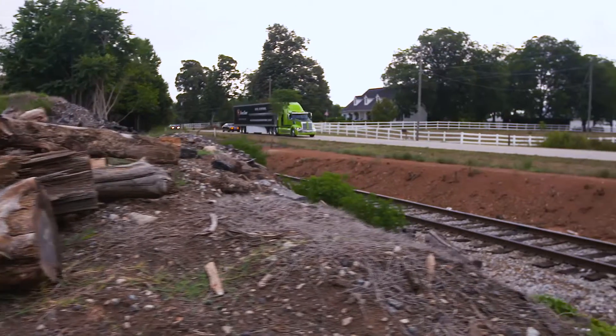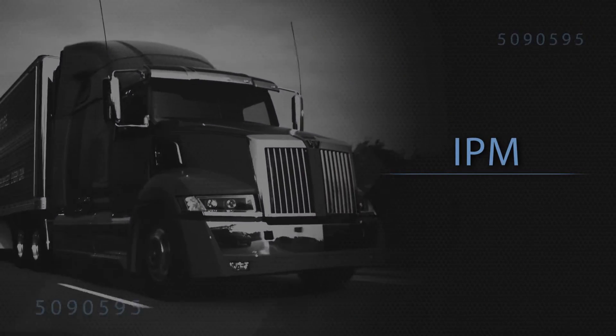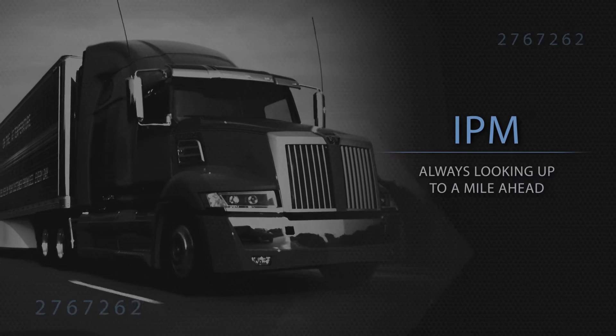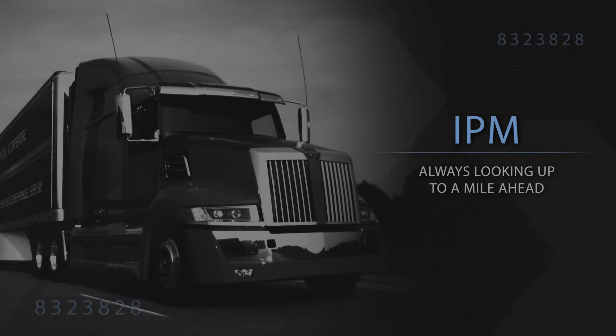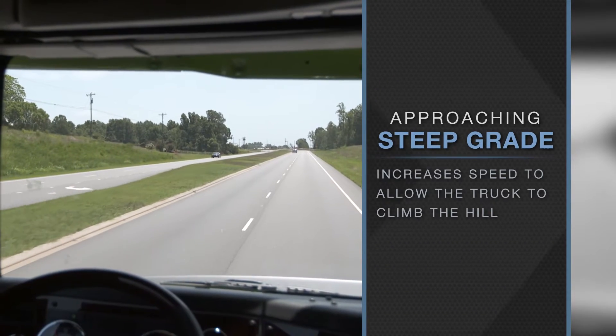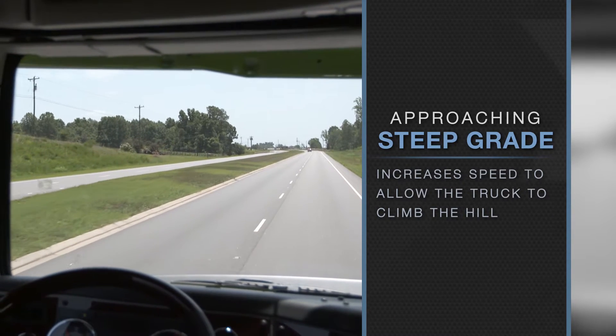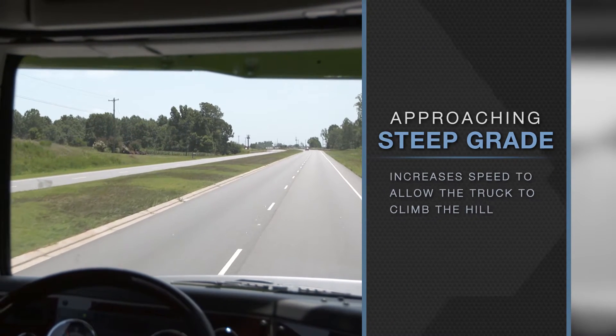All of these may occur at different points than you would expect, because IPM is constantly looking up to a mile ahead. Here are a few examples of how IPM plans the route ahead and manages the powertrain. When approaching a steep grade, IPM may increase road speed to allow the truck to climb the hill with the least downshifts possible.